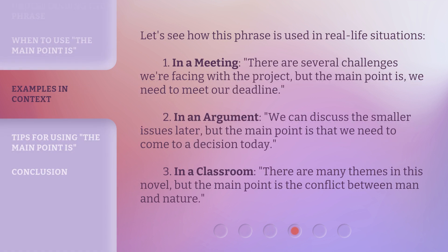Let's see how this phrase is used in real life situations. First, in a meeting: "There are several challenges we're facing with the project, but the main point is we need to meet our deadline." Second, in an argument: "We can discuss the smaller issues later, but the main point is that we need to come to a decision today." Third, in a classroom: "There are many themes in this novel, but the main point is the conflict between man and nature."